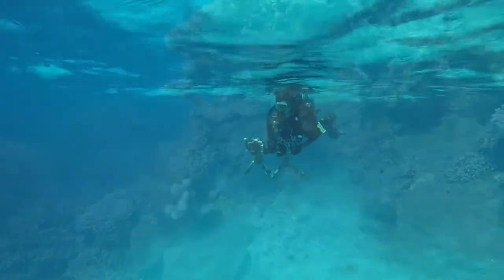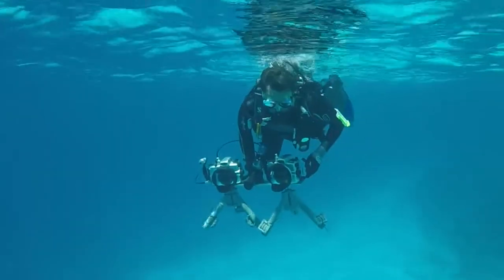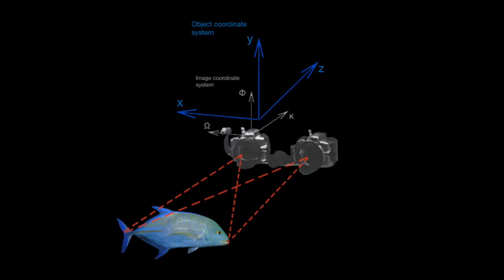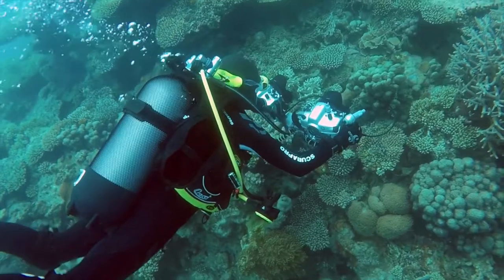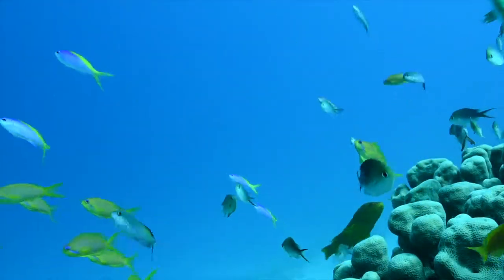Seeking for answers, they developed a non-invasive sampling tool. This tool consists of a double camera system with synchronized footage and overlapping image, allowing high-resolution measurements of fish body shapes in three-dimensional space. This is a particularly interesting tool to enhance the detection of morphological variation within species across different habitats.